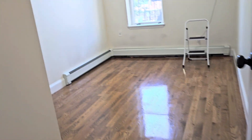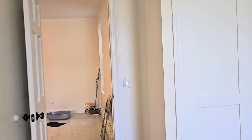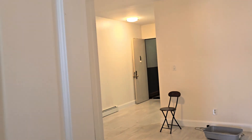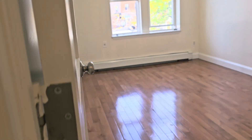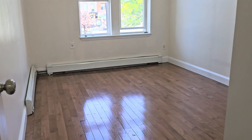Both bedrooms have closets and can easily accommodate a queen-size bed — you could even fit a king, but a queen is recommended. This other bedroom is pretty much comparable in size, though this one might be a little bit bigger.